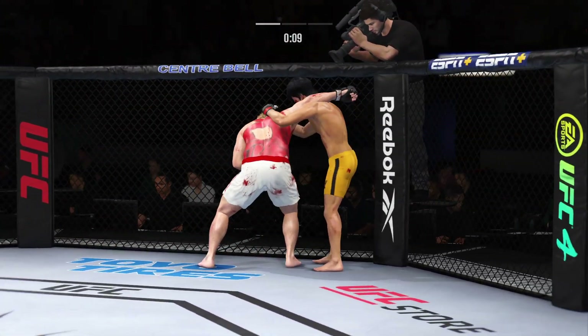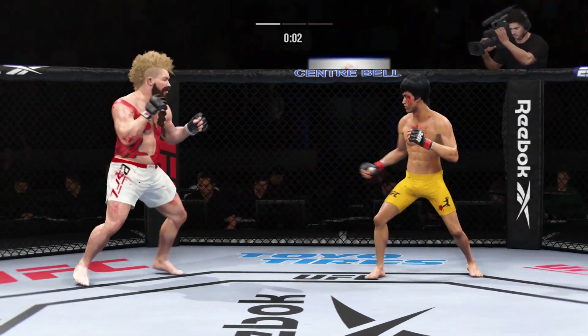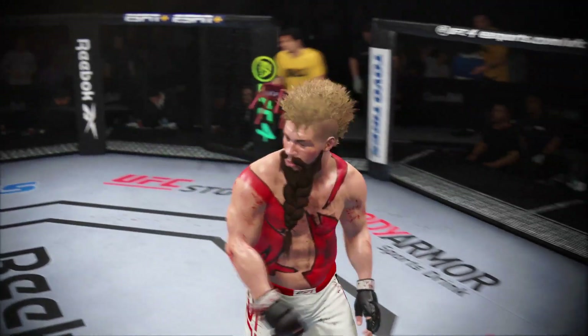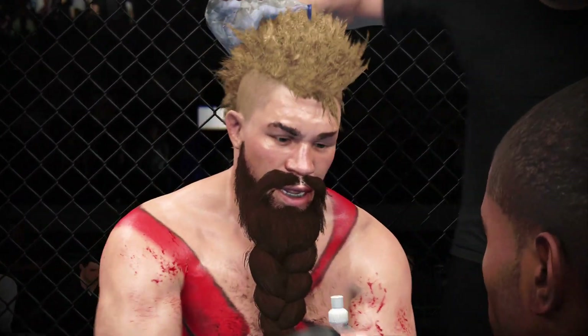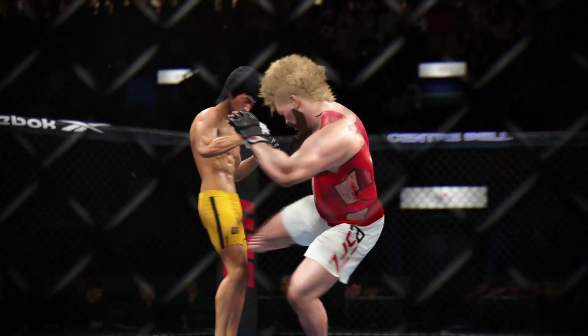Takedown defense holds up. Left hand punch from the clinch. Five minutes in the books. All right, let's take a look back at some of the highlights from those previous five minutes, DC.